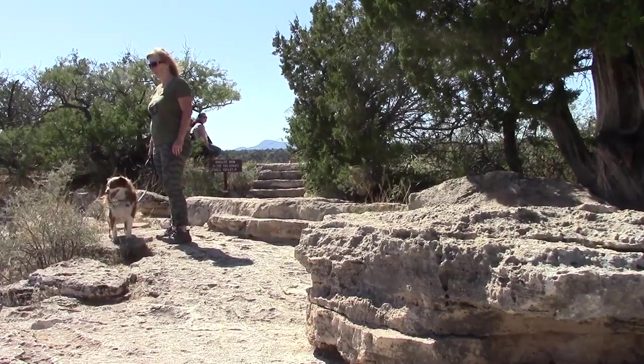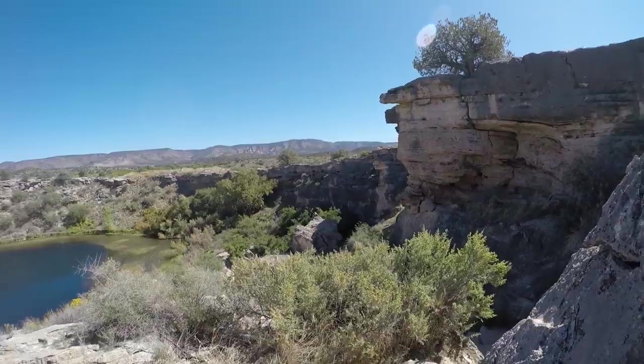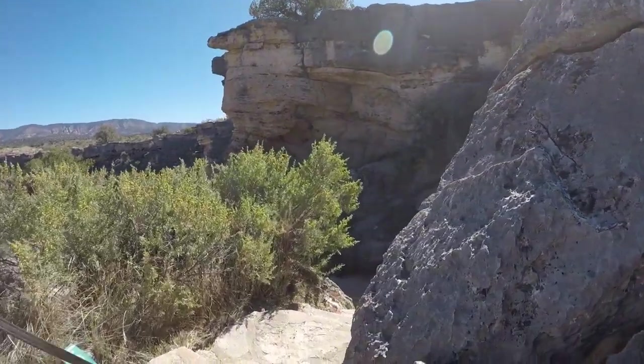From this viewpoint, a narrow 100-step walkway leads down to the bottom of the sinkhole to the water's edge.